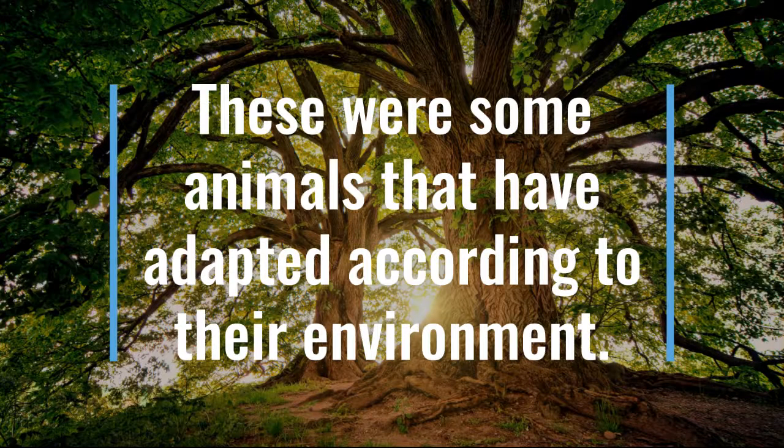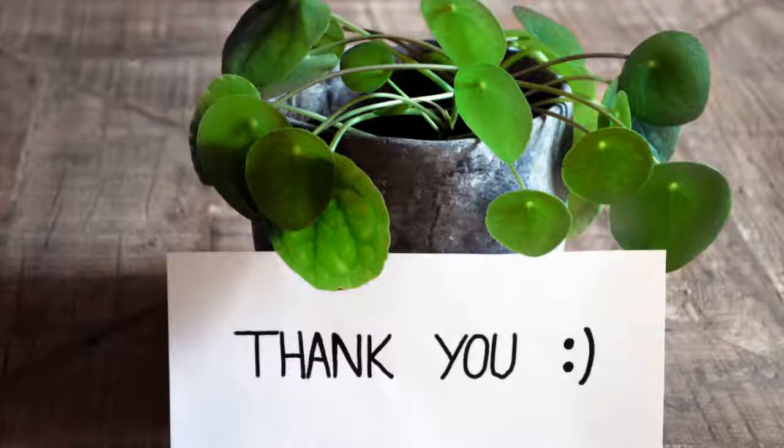These were some animals that have adapted according to their environment. Thank you.